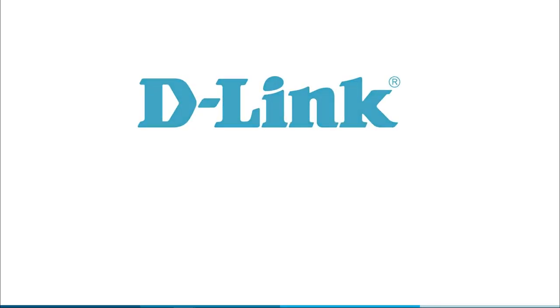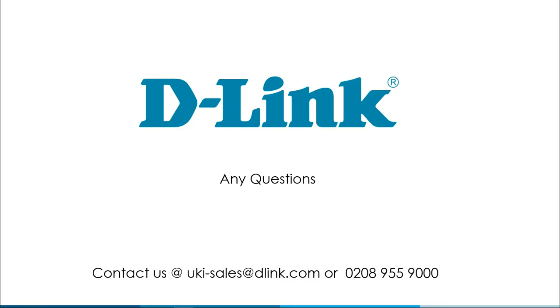We've got another webinar in two weeks where Craig and I will be discussing industrial switches — a very growth marketplace. We'll do a real deep dive into what industrial switches are and what they can do, since there isn't a massive understanding of them.